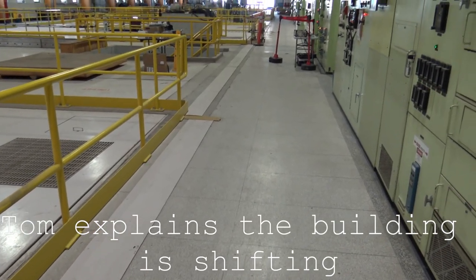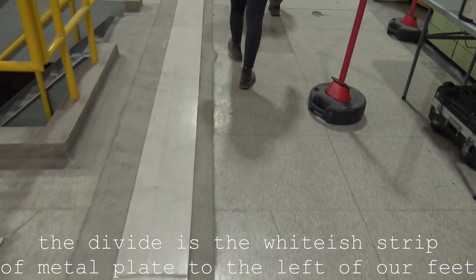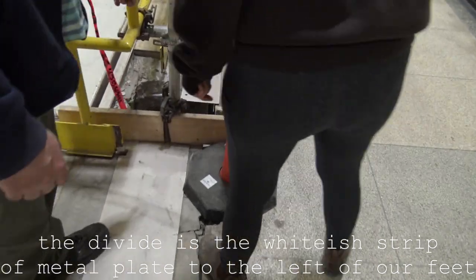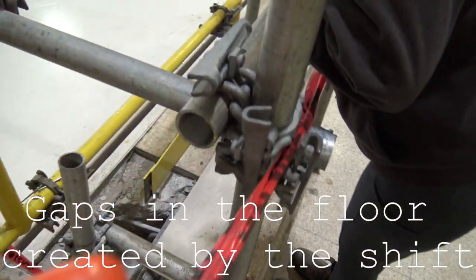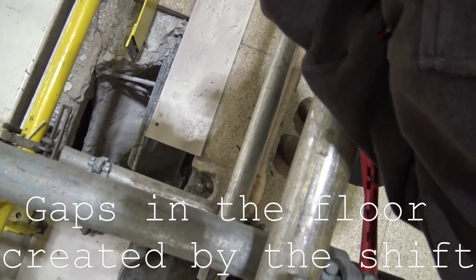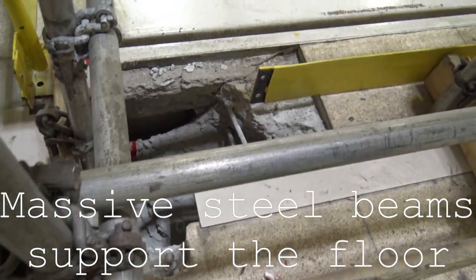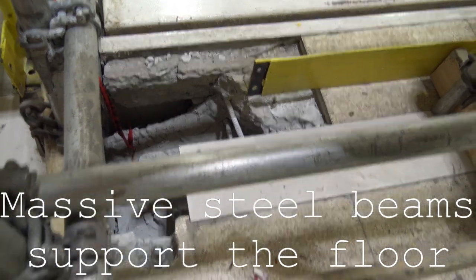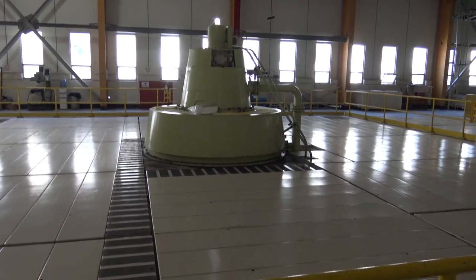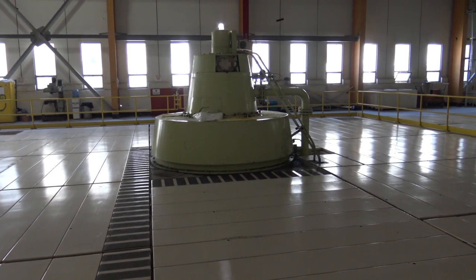That part is going downriver and this part is going upriver. The structure is reinforced with steel underneath. Units five and six — I'm not sure exactly where they were built, but it was Russia, or the former Soviet Union.